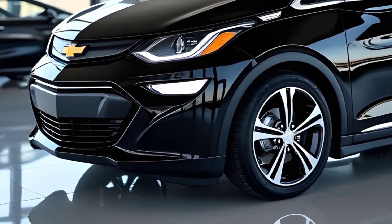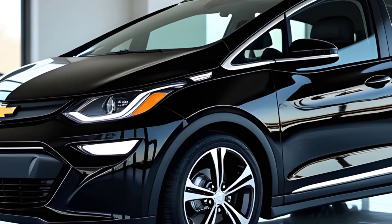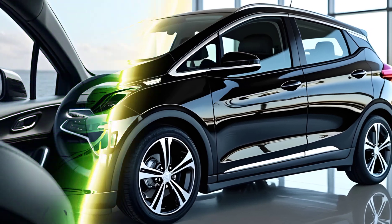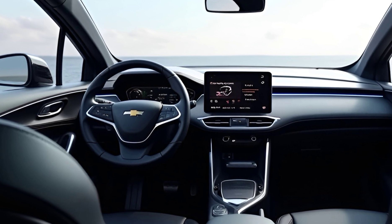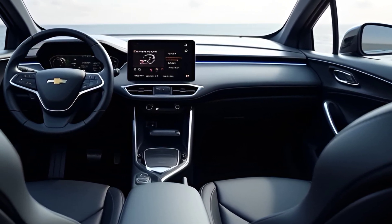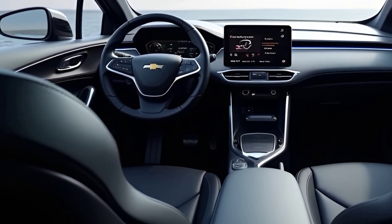From the side profile, the Bolt looks clean and modern with sharp creases and a slightly longer wheelbase than the previous model, offering more stability and better interior space. And speaking of the interior, Chevrolet has truly stepped up its game here. The cabin of the 2026 Bolt feels premium and tech-forward. You'll find sustainable materials used throughout, from the soft-touch recycled upholstery to the eco-friendly trim.